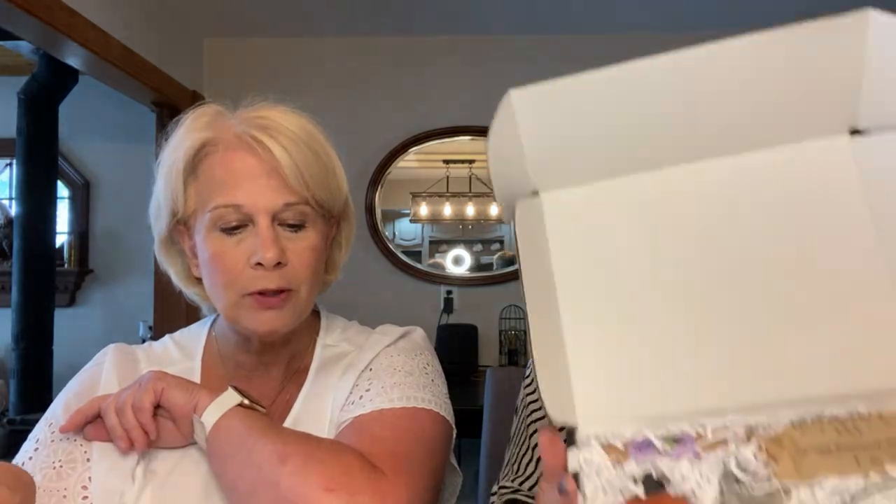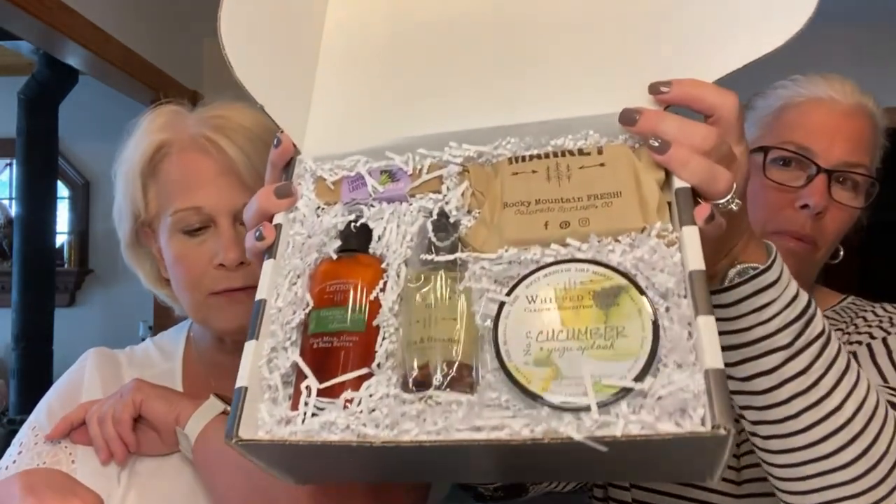They have two boxes. They have the market box, which is everything from tub soaks to bar soap and everything in between, and it varies monthly. You can get it for a one-time purchase of $45, or if you subscribe, you can get it for $38 a month, and the retail value is $60.